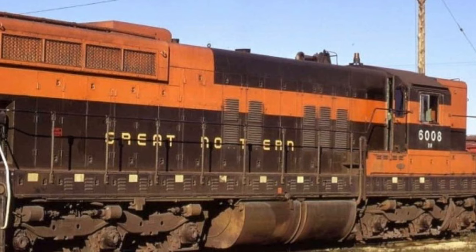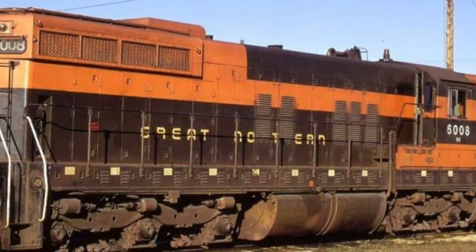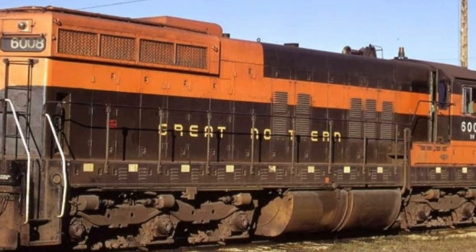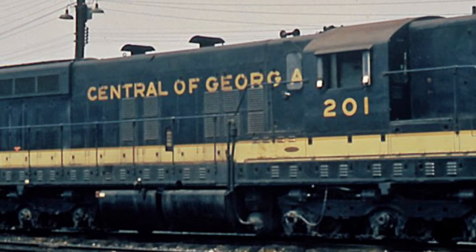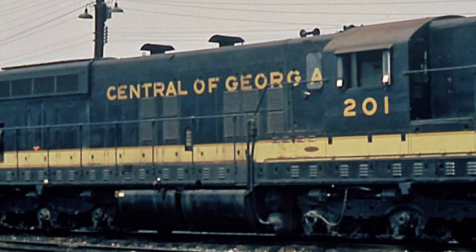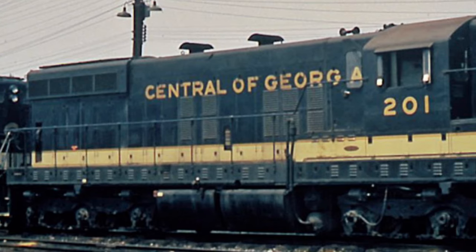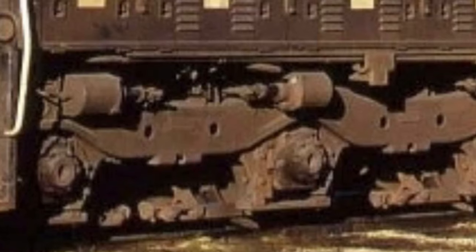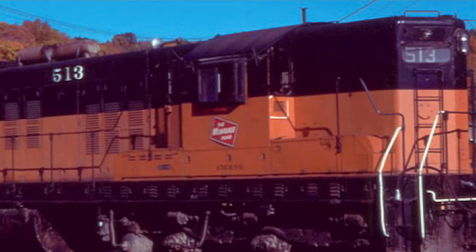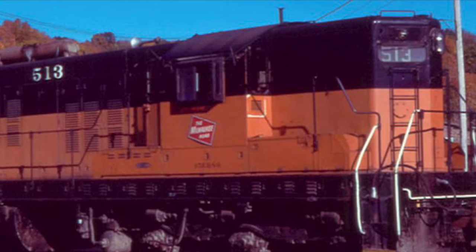Inside, the SD7 came out with a 567B 16-cylinder engine, a GM D22 main generator, a Delco A8102 auxiliary generator, a GMD 14 alternator, a Gardner Denver compressor, and Westinghouse air brakes. All of which was encased in a locomotive shell and rode on two Flexi-Coil six-wheel trucks.